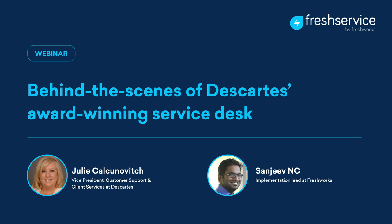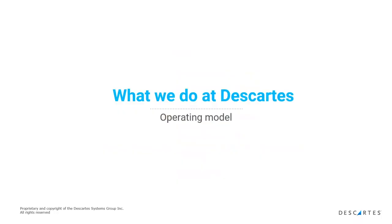Let me introduce Julie. We have Julie from Descartes joining us — she is VP of Customer Support and Client Services at Descartes with over 18 years of experience in this field. I can vouch for that because working with her on this implementation project, I could really see a lot of that experience coming into play. She helped us get through this implementation successfully. I worked on this as an implementation lead, and winning the award has been one of the best nights of my life.